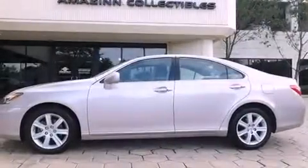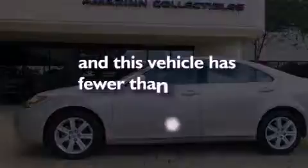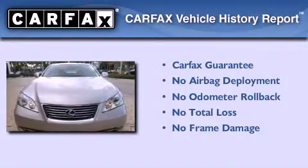Additional features include an anti-lock braking system, side curtain airbags, and this vehicle has less than 42,000 miles. Not to mention that this Lexus qualifies for the Carfax buy-back guarantee.